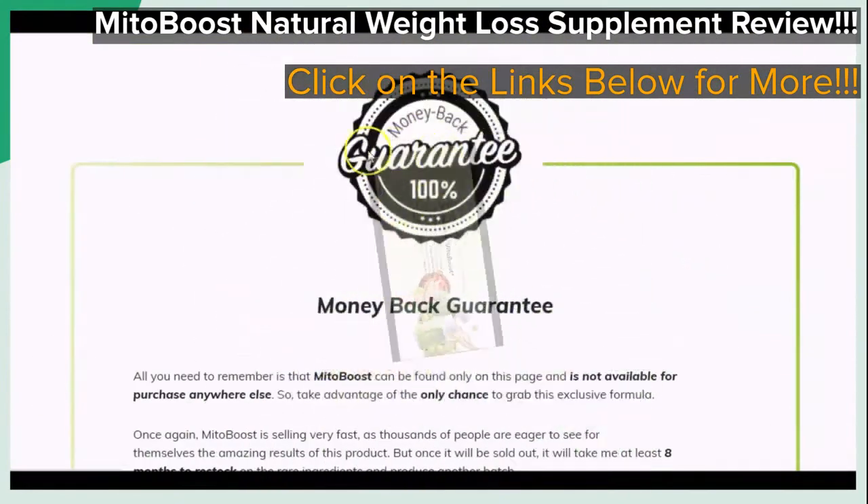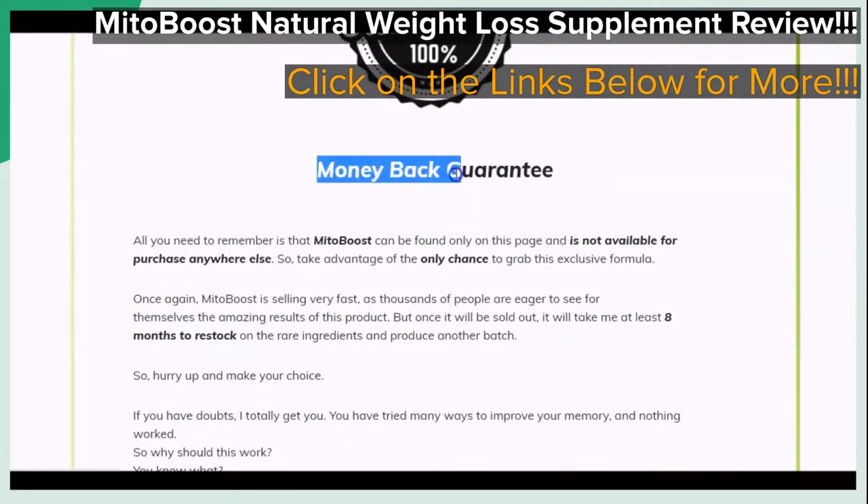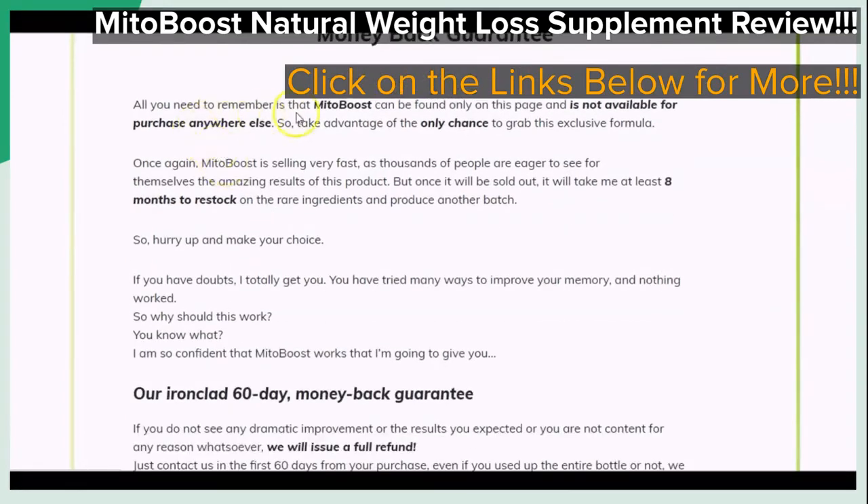One last point that we want to briefly touch on is that there is said to be a 100%, 60-day money-back guarantee that is said to come with your purchase, and you can briefly take a look here as we scroll right here.